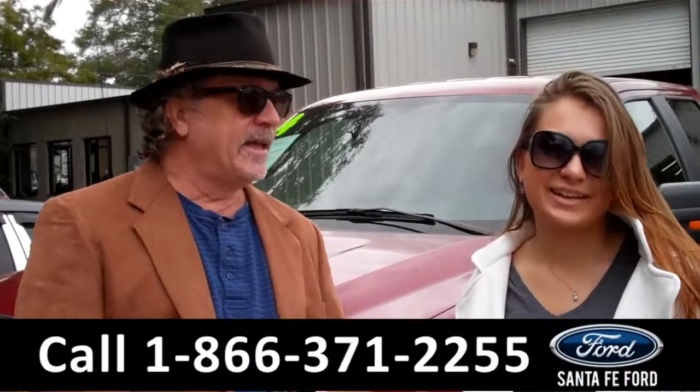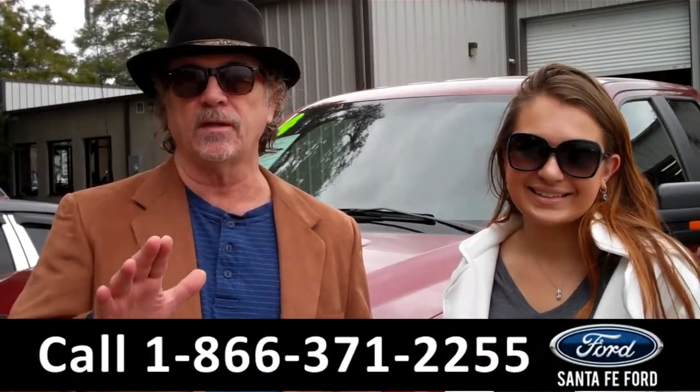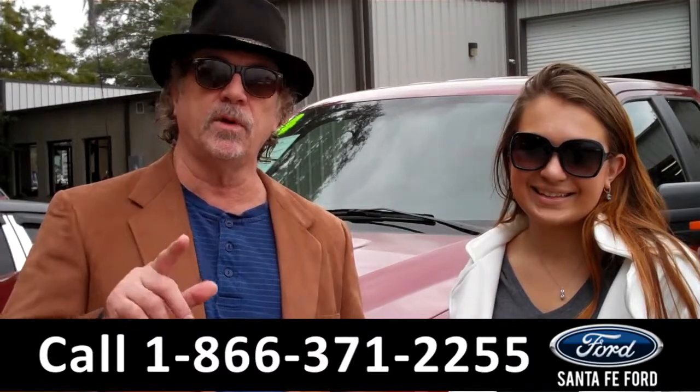Hey, this is Randy and I'm Carly, SantaFeFord.com near Gainesville, Florida, I-75 at exit number 399. This is a 2014 F-150 XLT SuperCrew 4WD. Don't go anywhere — Carly has even more details.